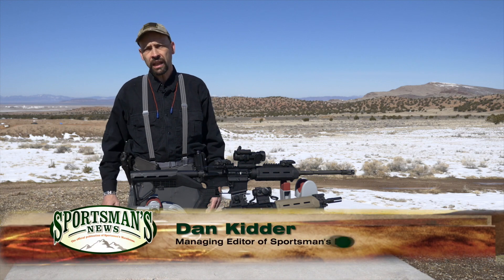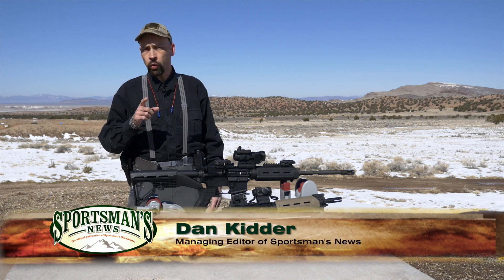For red dot optics, nobody beats the reliability, reputation, or quality of Aimpoint.